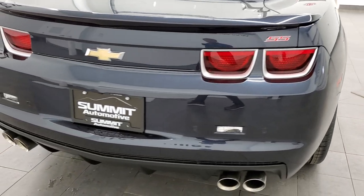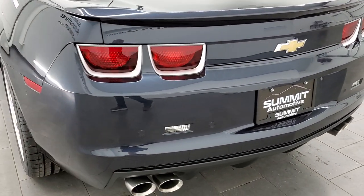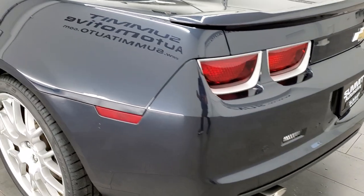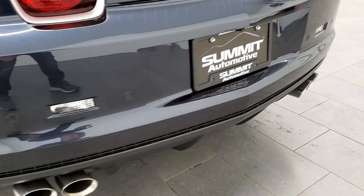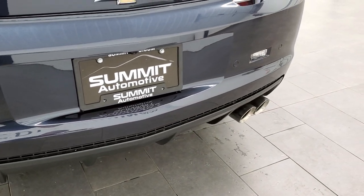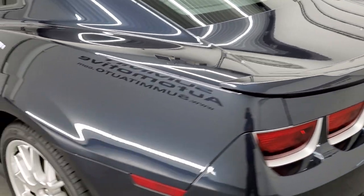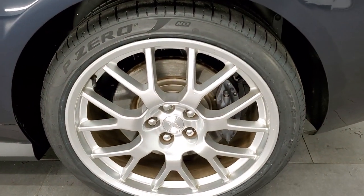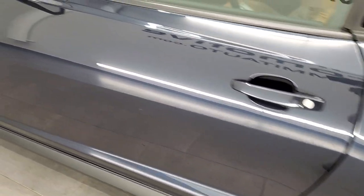You get the quad-tipped dual rear exhaust. This one has the dual-mode exhaust as well, as you saw on that original window sticker. It does have the backup parking sensors and backup camera. Once again, those wheels are just one of the best parts of this car besides the interior.